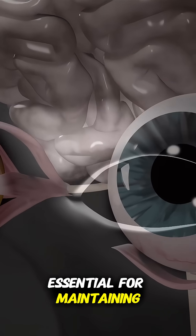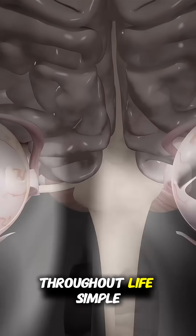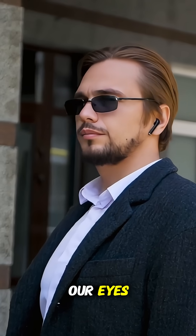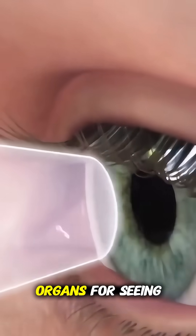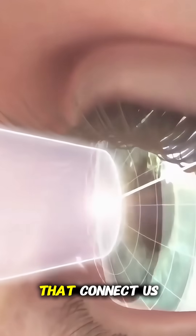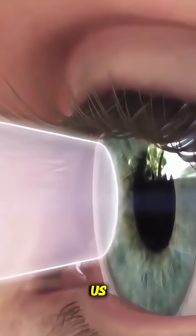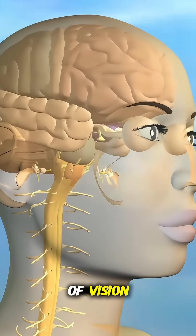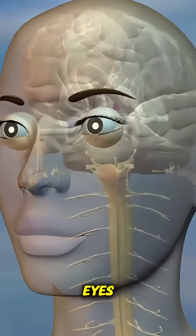Taking care of our eyes is essential for maintaining clear vision throughout life. Simple habits like wearing sunglasses and regular eye checkups can protect our eyes. So our eyes are not just organs for seeing, but amazing tools that connect us with everything around us. Understanding how eyesight works helps us appreciate the incredible complexity of vision. Always remember to care for your eyes and enjoy the beautiful world clearly.